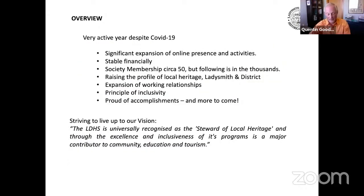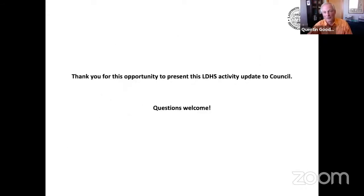To finish up this activity update, in overview we've seen a significant expansion of our online presence and activities. The society is stable financially, with a paid-up membership of 50, but our following is in the thousands. Our activities are aimed at raising the profile of local heritage, and we've expanded our working relationships and fully embraced a principle of inclusivity. We're proud of our accomplishments and promise more to come. The society is striving to live up to its vision statement: the LDHS is universally recognized as the steward of local heritage, and through the excellence and inclusiveness of its programs, is a major contributor to community, education, and tourism. Thank you again for this opportunity to present.